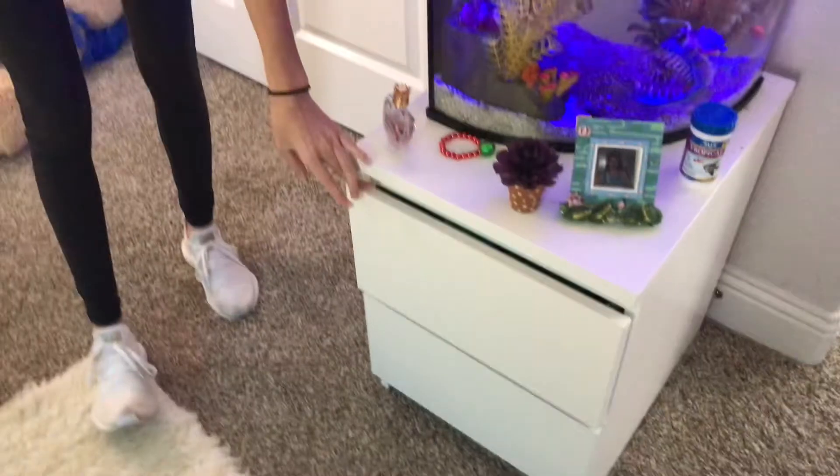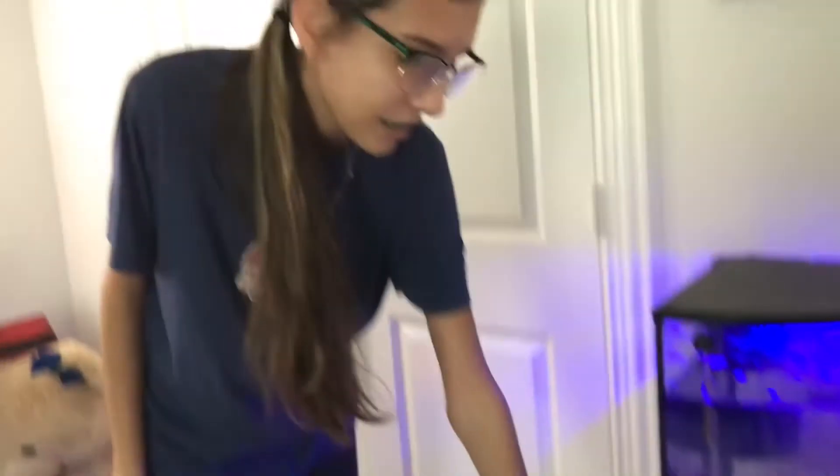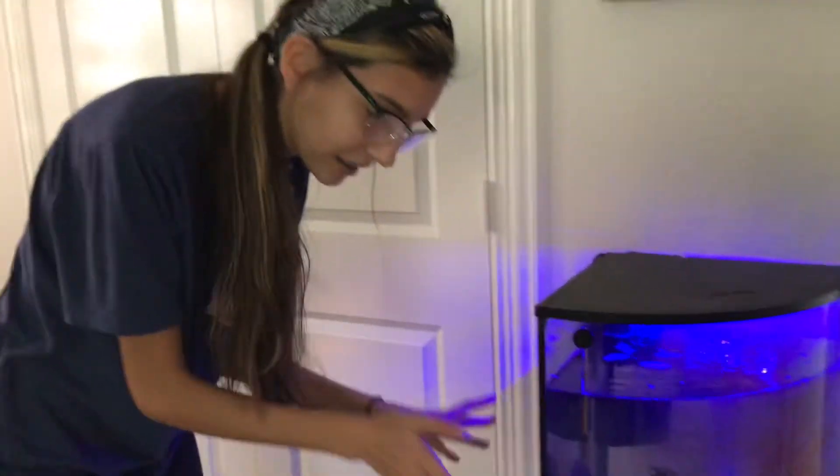Here is my nightstand. I have the fish tank on the nightstand because I don't have anything else strong enough to hold it.